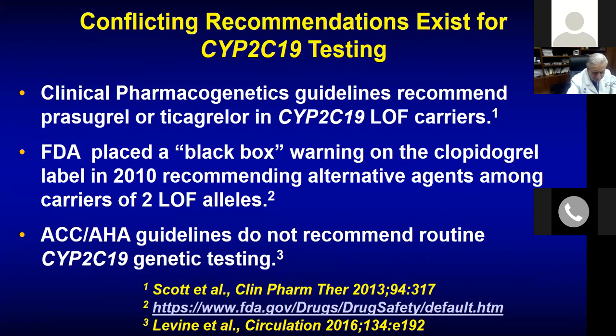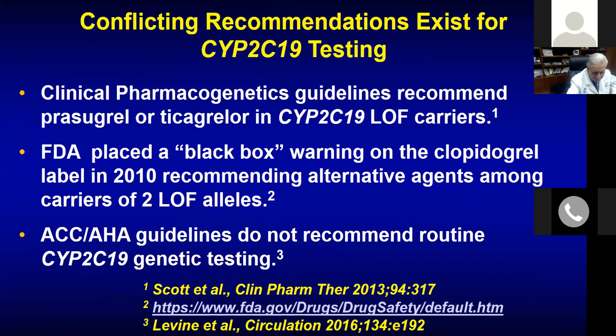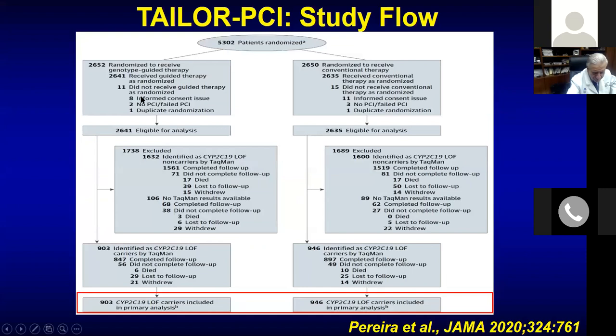There were conflicting recommendations from the FDA, including a black box warning on the clopidogrel label that patients who are carriers of two loss-of-function alleles should use alternative agents. But there was still no clear data that using a different agent would change prognosis. That led to the major TAILOR-PCI trial — genotype-guided oral P2Y12 inhibitor selection versus conventional clopidogrel therapy — with 5,300 randomized patients.